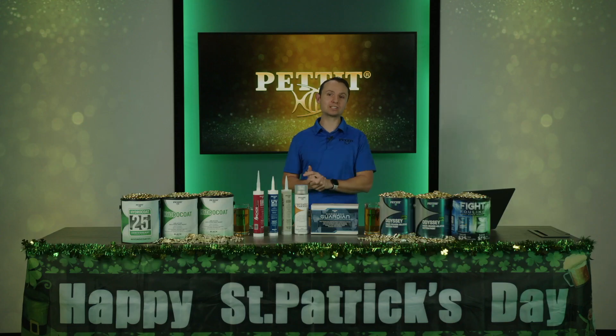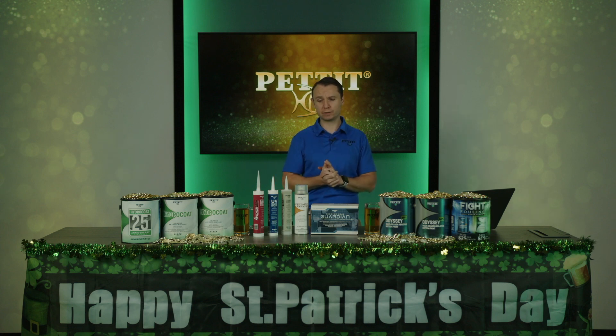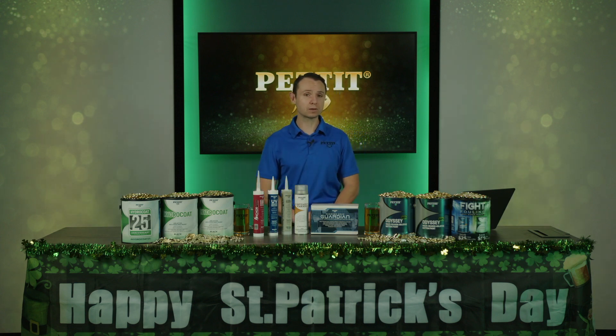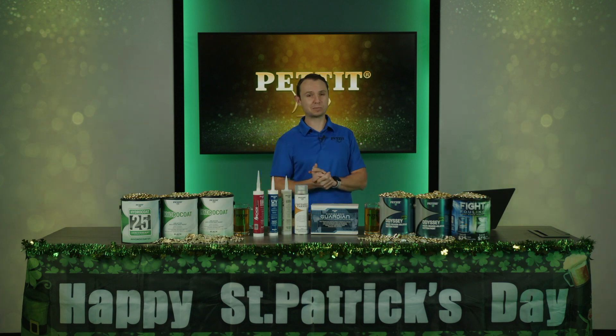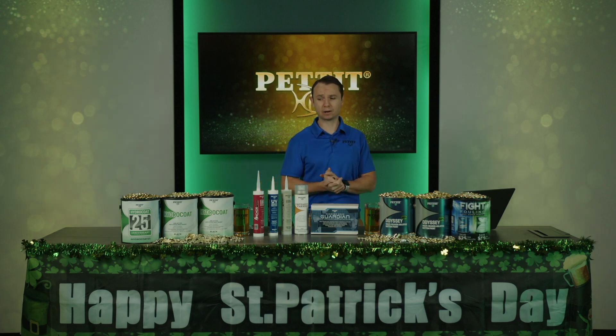We hope you enjoyed our St. Patrick's Day livestream. We love doing these for you folks and we hope you got a lot of value from the Q&A portion and learned about paint for spring commissioning. Any questions we might have missed today, please feel free to drop them in the comments or email us. We hope you have a wonderful day, enjoy St. Patrick's Day, and have a great boating season.